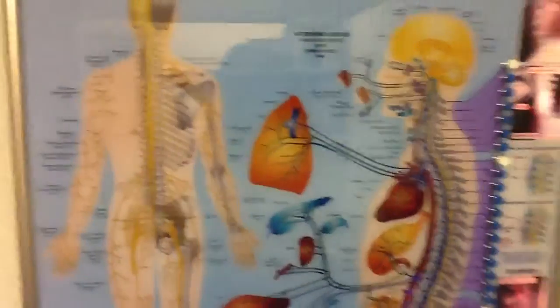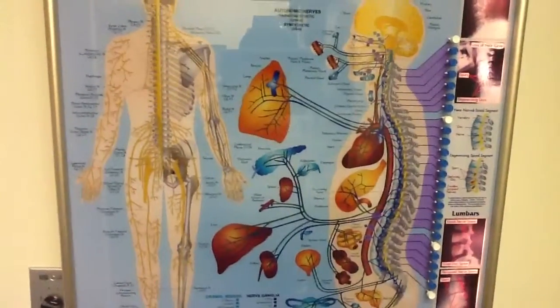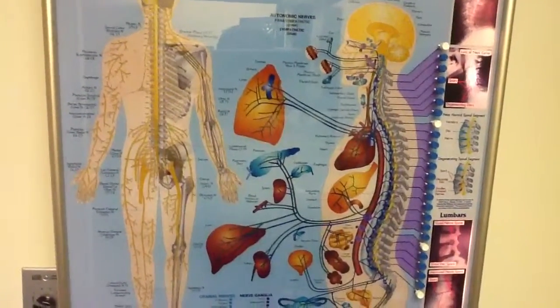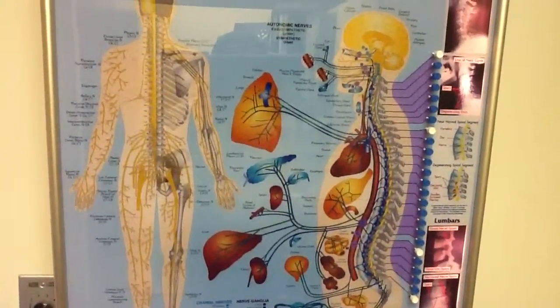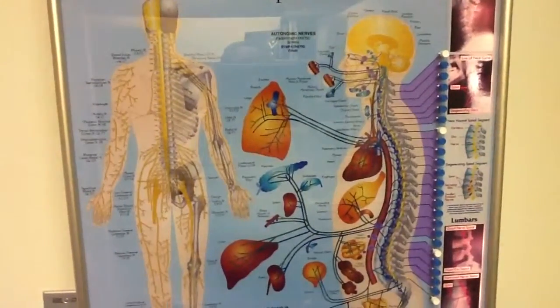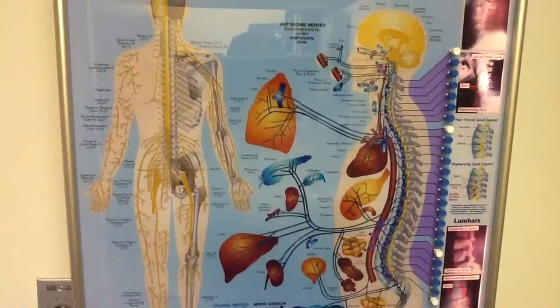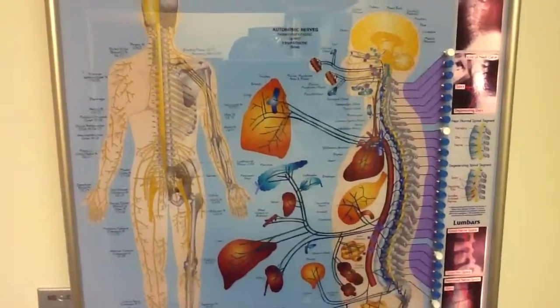On the chart for T3, the areas supplied would be the lungs, bronchial tubes, the pleura, the chest, and breasts. Some of the effects that may be helped by restoring nerve supply in the T3 area is bronchitis, pleurisy, pneumonia, congestion, and influenza.